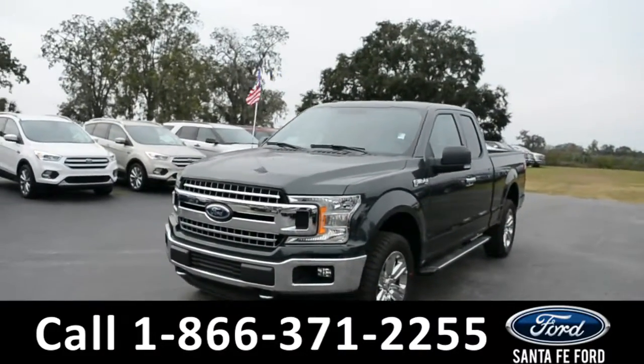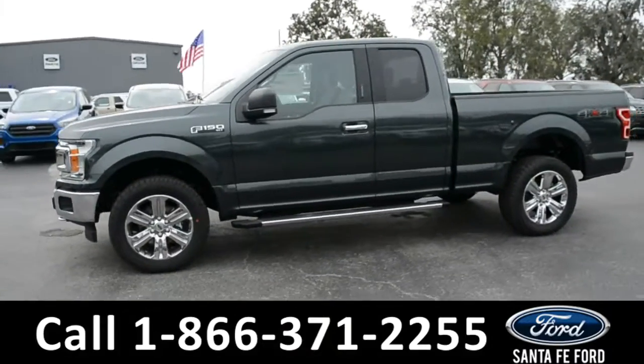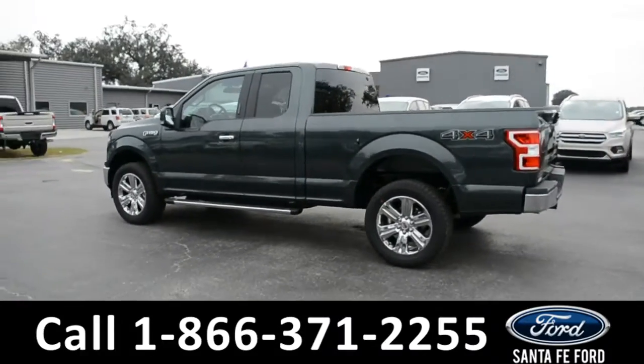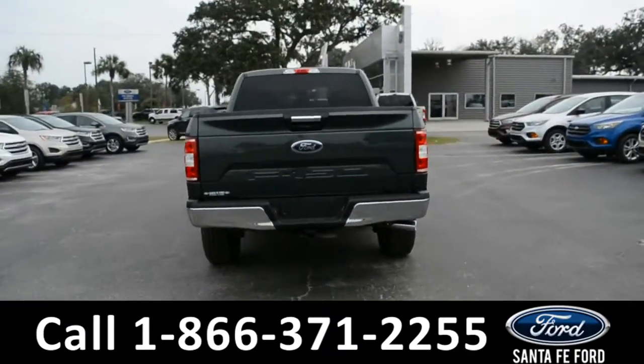This 2018 Ford F-150 has fog lights and alloy wheels with the remote keyless entry, keypad door lock, solar tinted windows, and running boards, a hitch receiver, and tow hooks. For more information please visit our website at SantaFeFord.com or give us a call at the number below.